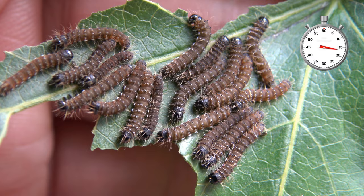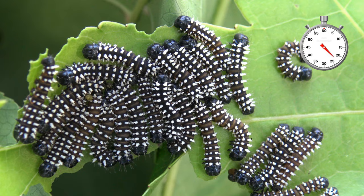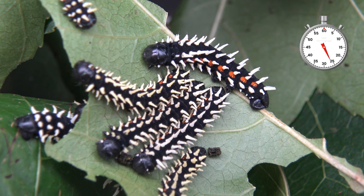In captivity they can be raised by moth enthusiasts on a number of plants, like common ivy, privet, cherry, sweetgum, and other plants. Just make sure to keep them warm and ventilated.